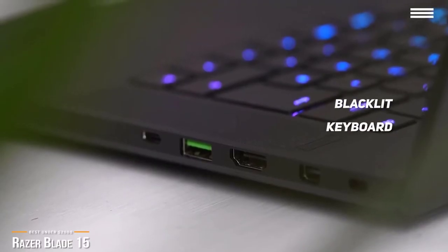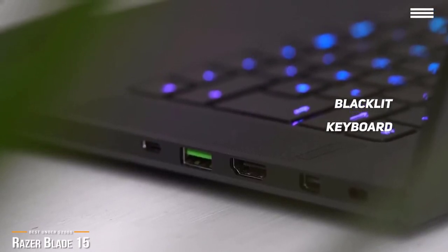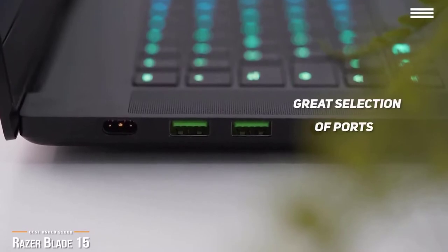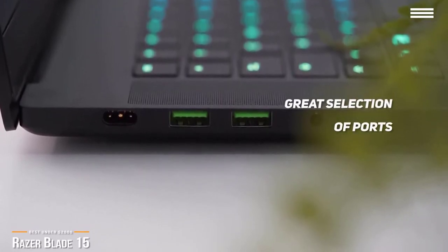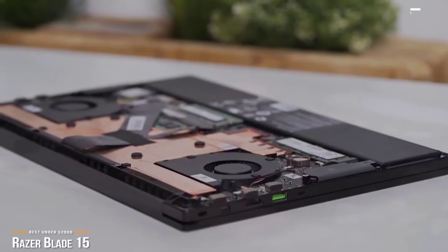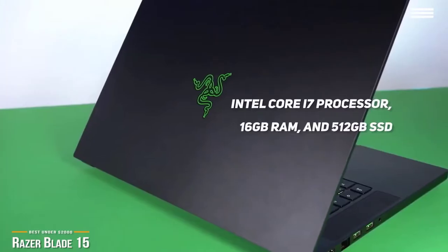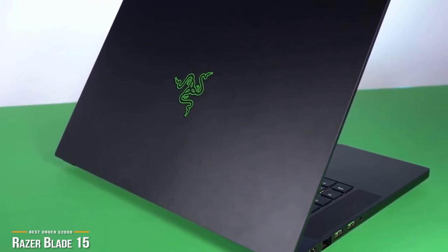The backlit keyboard feels pretty comfortable and satisfying to use, and offers forceful enough feedback for an island-style keyboard with really no real complaints. It also performs really well. For ports, the Razer Blade 15 has everything you need for gaming on the go or at home, and includes a Thunderbolt 3 port, USB-C, an HDMI 2.0 input, and a mini DisplayPort. Under the hood, the Razer Blade 15 boasts an Intel Core i7 processor, 16GB of RAM, and a 512GB SSD. Its NVIDIA GeForce RTX 2070 graphics card brings cinematic quality rendering to the most visually intense games.